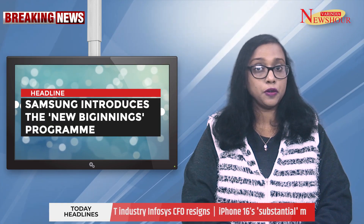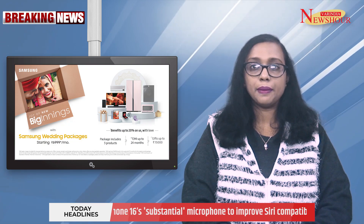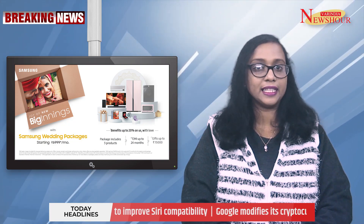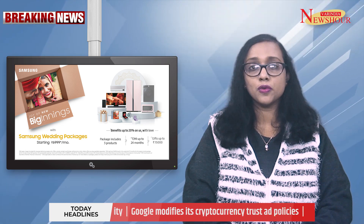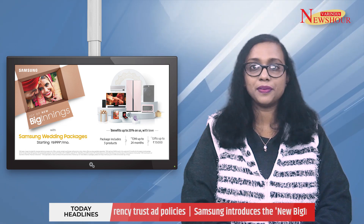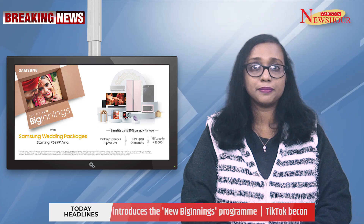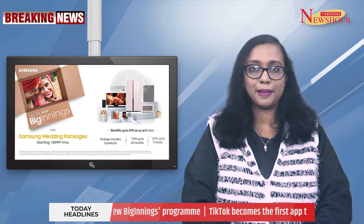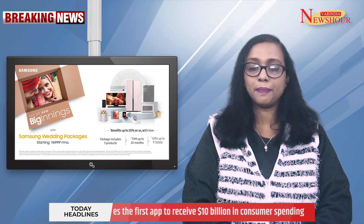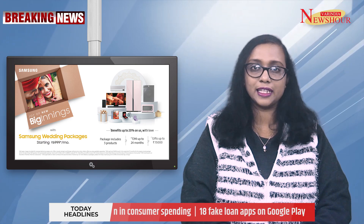Samsung launched the New Beginnings campaign in India with the aim of boosting sales amid the wedding season. When three or more Samsung products are purchased, customers may receive a 7% discount. It provides product bundles and specialized help for new home setups. The sale runs through February 29, 2024, and applies to smartphones, wearables, TVs, tablets, audio items, and more.